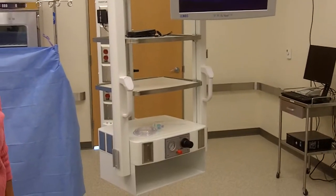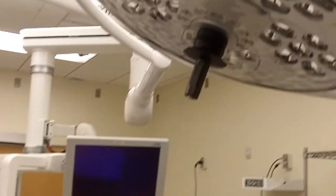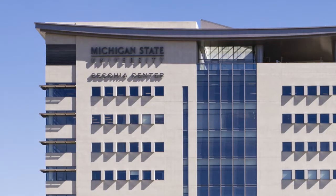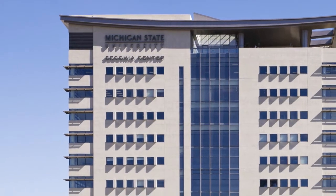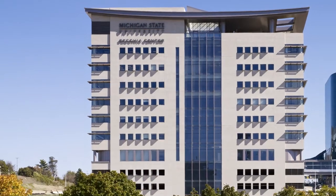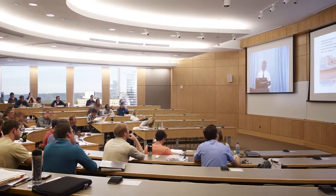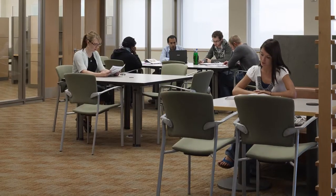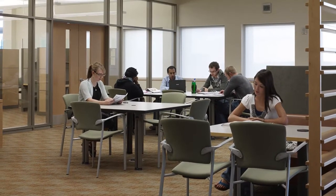Overall, we believe this building will serve the university well. It will be an efficient building to run. Early analysis would say that it could save between $200,000 and $300,000 a year in energy costs over a conventional building, while using very conventional systems that should be able to be maintained well over the years.